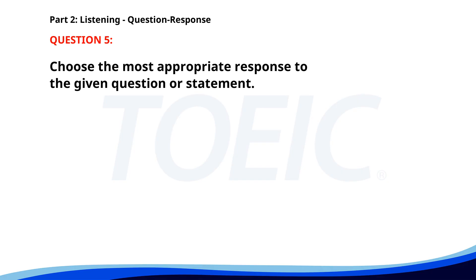Number five. How often does the bus run? A. I work from home. B. Every 30 minutes. C. I came by car. The correct answer is B. Every 30 minutes.